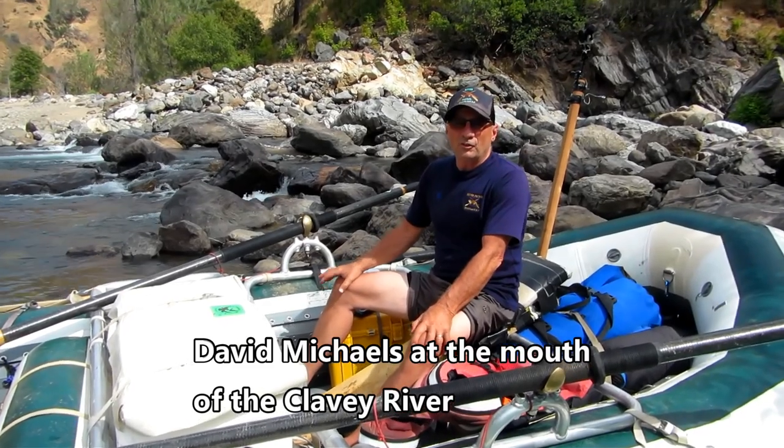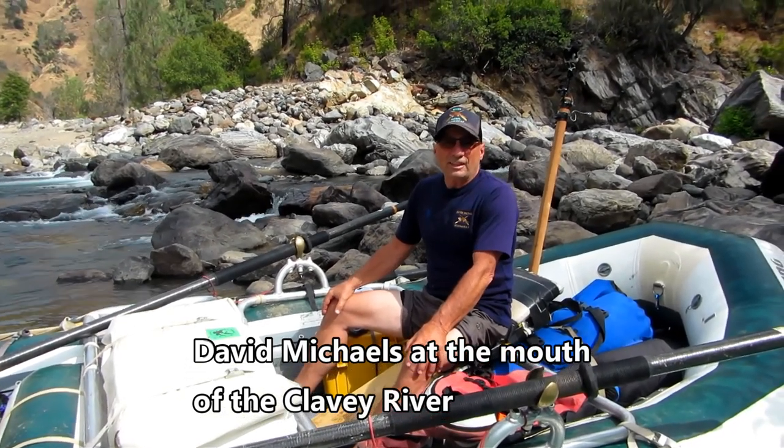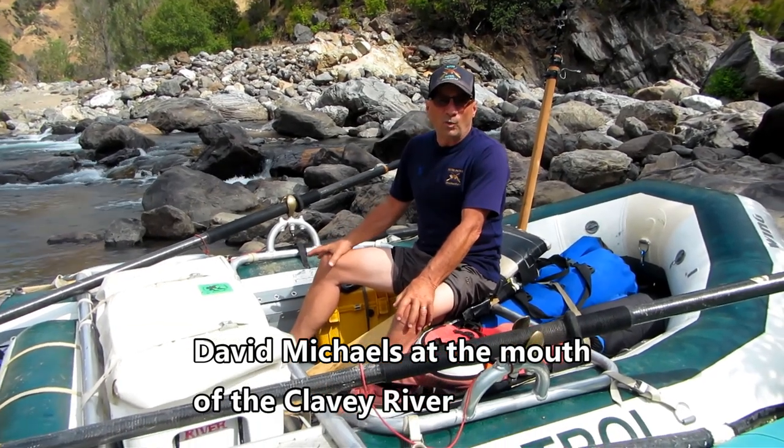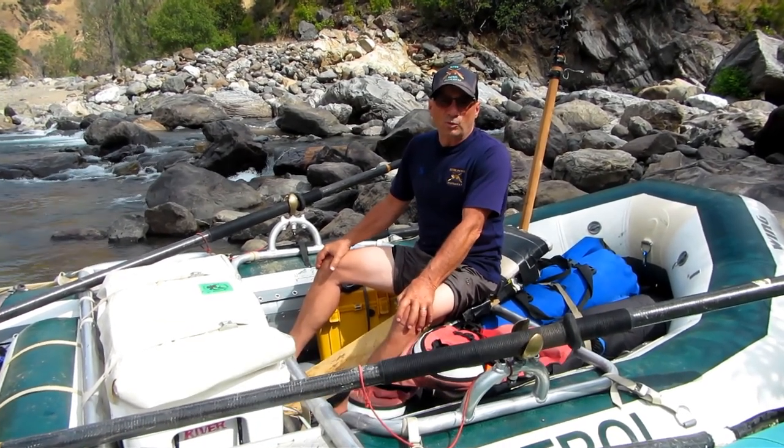Hi, I'm David Michaels. I'm a river ranger on the Stanislaus National Forest. I mostly work right here on the wild and scenic section of the Tuolumne River.